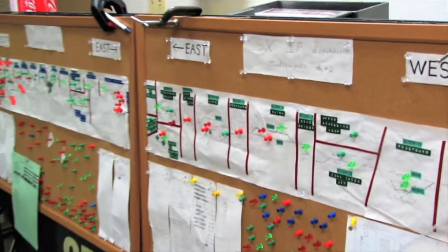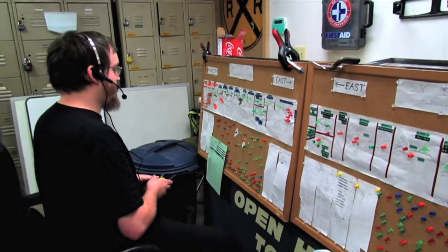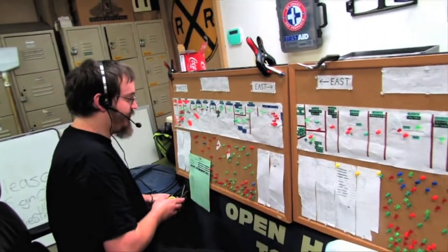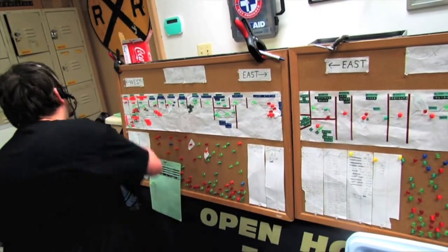Is there a crew on the 207? What's your engine number on that Erie? We control multiple trains using what's called dark territory rules, which means giving them actual blocks.